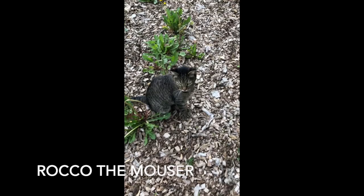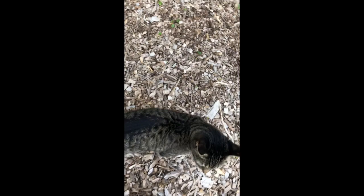This is Rocco the cat! They hired Rocco to take care of all the mice on the farm. Really sweet kitty.